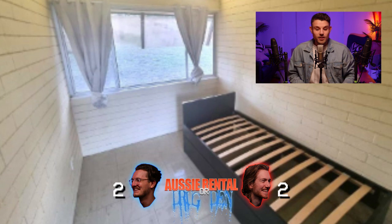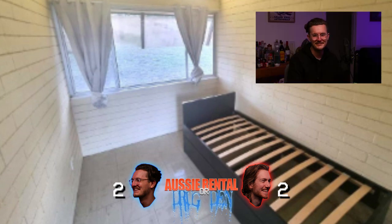Onto the next home. This one looks like a prison cell with a bed frame. Is that not a prison cell? That's like student housing. That's a rental. And it is, in fact, a rental. You fellas are on today.